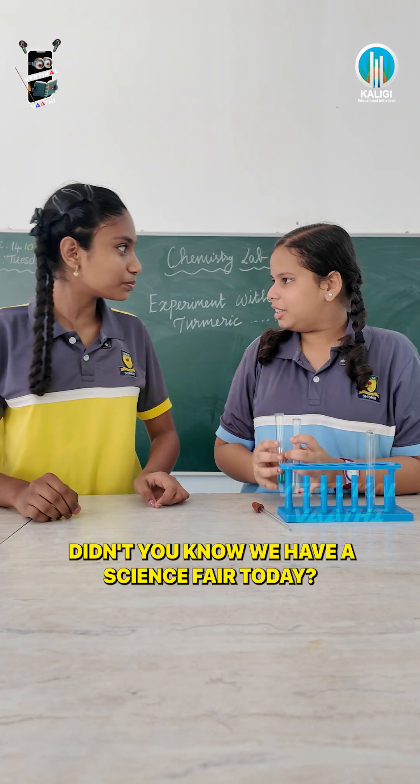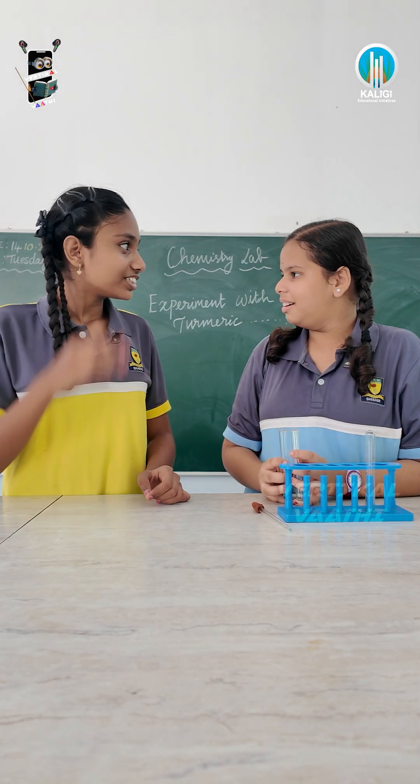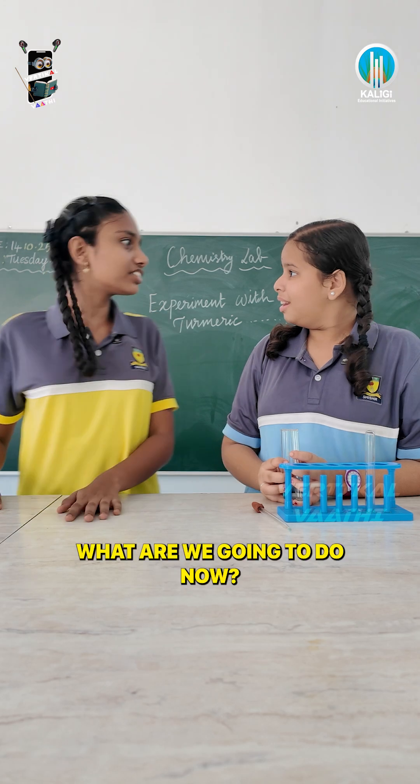Hey, what are you doing? I'm a businessman. Do you know? Think about it. Oh, I'm going to leave. What are you doing?